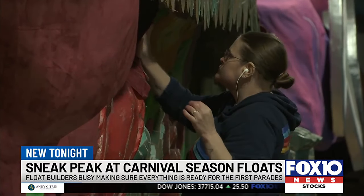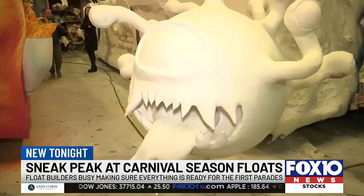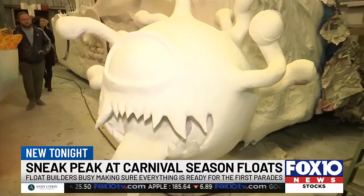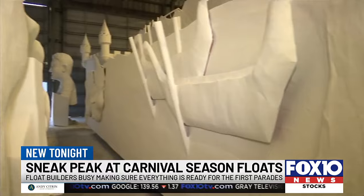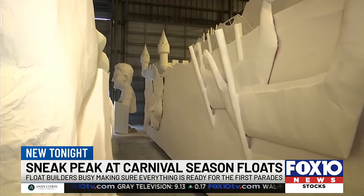But this isn't how it all started. Before any paint, first comes the papier-mâché. This sea of white waits to be razzle-dazzled with some Mardi Gras magic, and some of it stays secret.